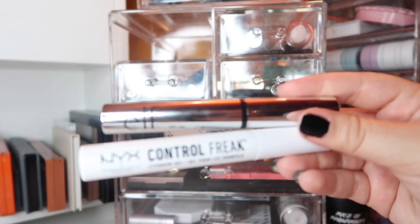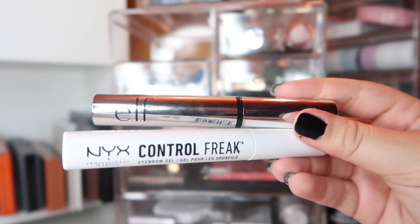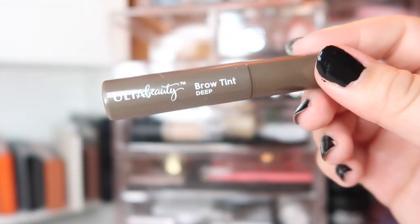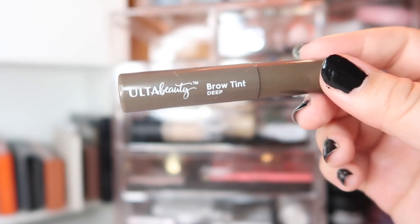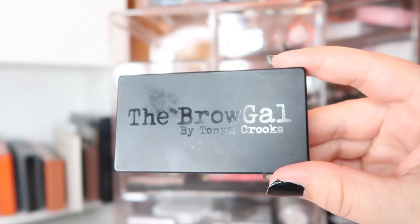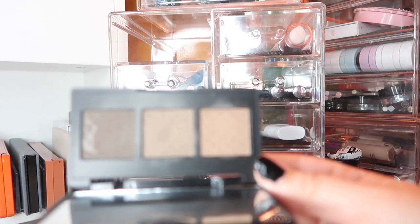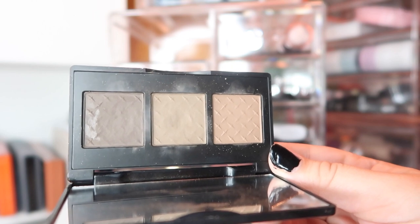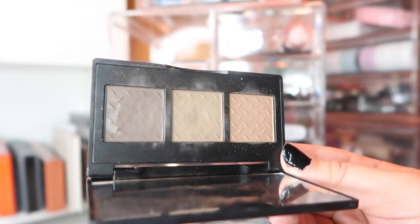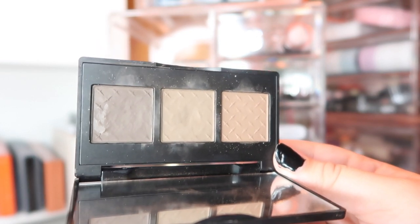I'm currently testing out two brow gels: the ELF Clear Brow Gel from their Beautifully Bare collection and the NYX Control Freak. I'm also just finishing up an Ulta Beauty Brow Tint in Deep — it's almost done and I like it for feathering out the innermost part of my brows. I felt like I was getting too comfortable with my ABH Dip Brow, so I decided to swap it out and go back to an oldie but a goodie — the Brow Gal Brow Trio. I absolutely adored this palette and used it non-stop for months, so I'm going back to switch things up.